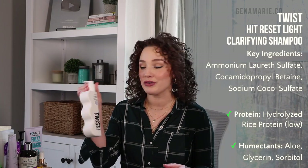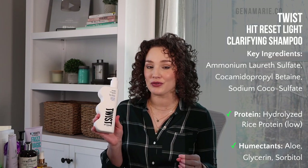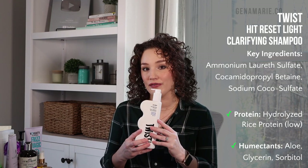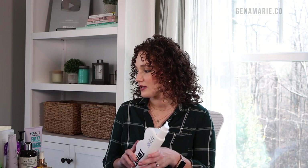For a drugstore option, I have the Twist Hit Reset Light Clarifying Shampoo. I tried this over the summer and fell in love with it. This is definitely more clarifying compared to the CurlSmith, because it actually has ammonium lauryl sulfate. It also has cocamidopropyl betaine, which is a more mild sulfate. It doesn't leave my hair feeling stripped, though I do still follow up with a conditioner. It's more affordable, but it doesn't have that scrub like the other one.